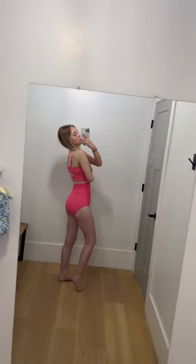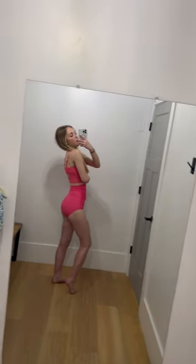This swimsuit is so cute — it is screaming summer. The top and the bottom are sold separately. However, I love that we have the extra high-waisted bottoms. They go well above my belly button. There's really good coverage in the back, and I also love that there's a little cutout on the top.